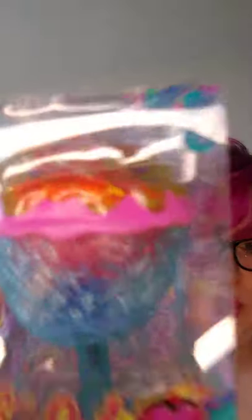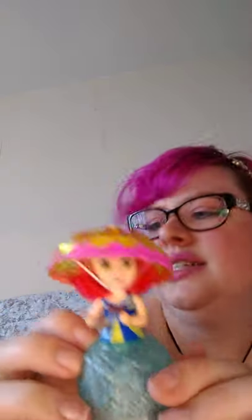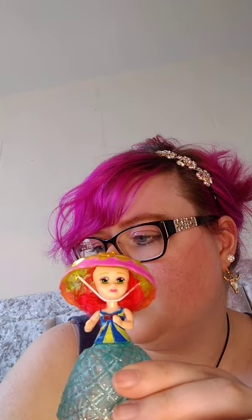Now we have three more things left. Let's go with the Mini Gelato Surprise — there are 12 different ones to collect and inside are little dollies. Let's see who we have. Look how cute she is! She's got red hair so we have Leila. This bit you unfold from the ice cream and the top bit is a little hair — isn't it cute!